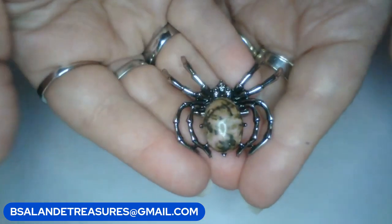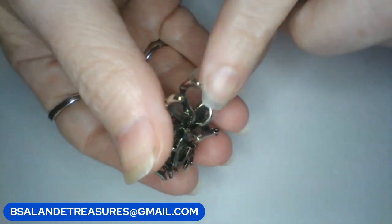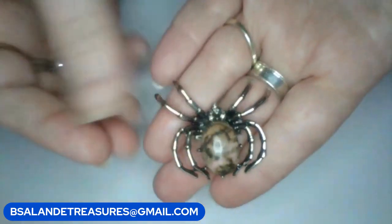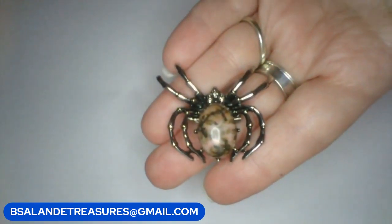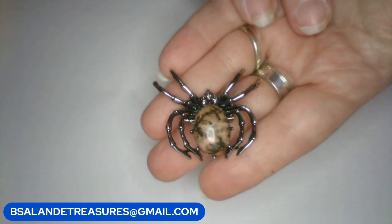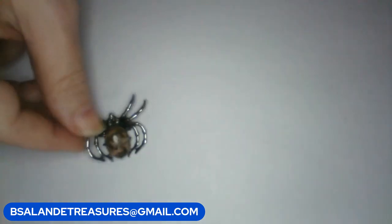It's a really pretty stone, and this one can also be worn as a pendant — you have your bail there, and that's the back. If you like this guy, he's super cool — perfect for the upcoming season, Halloween, or any time. I like insect jewelry myself. If you like this one, claim item A — it's a ten dollar buy it now.